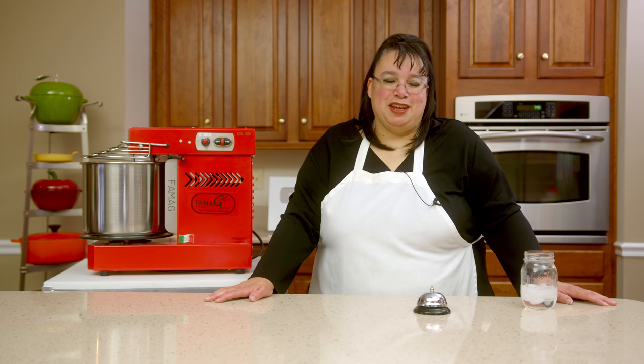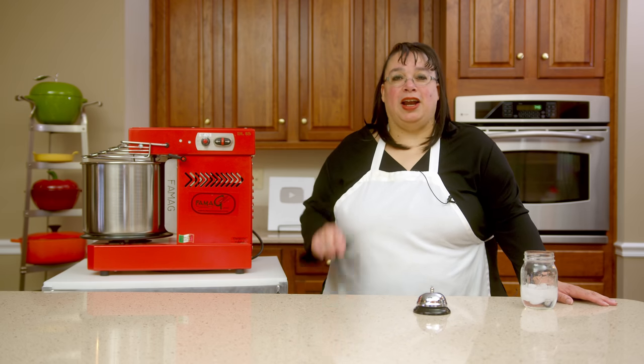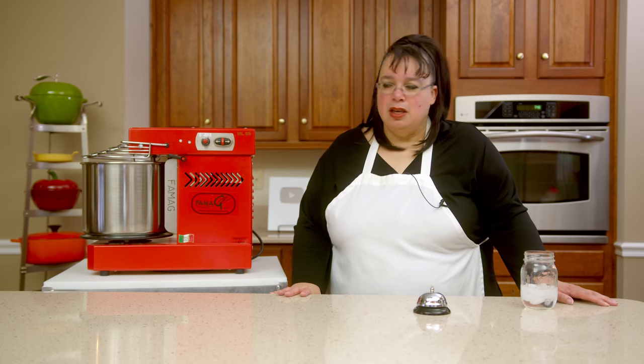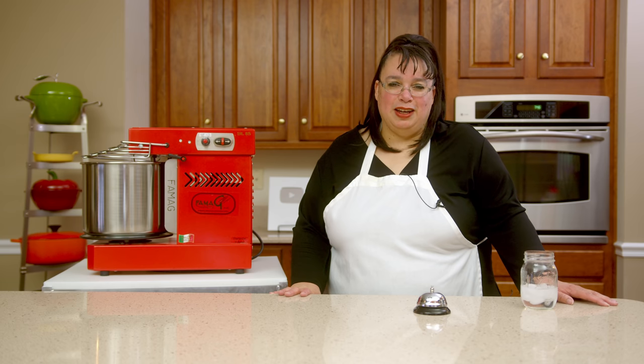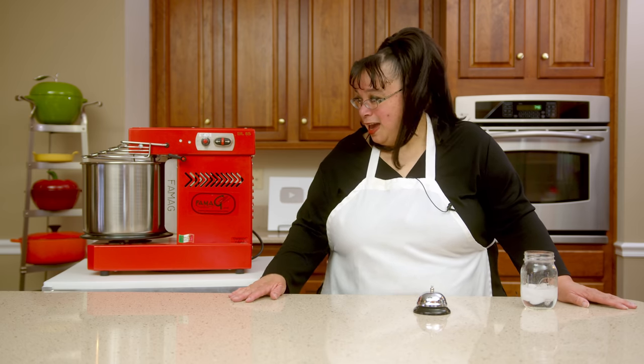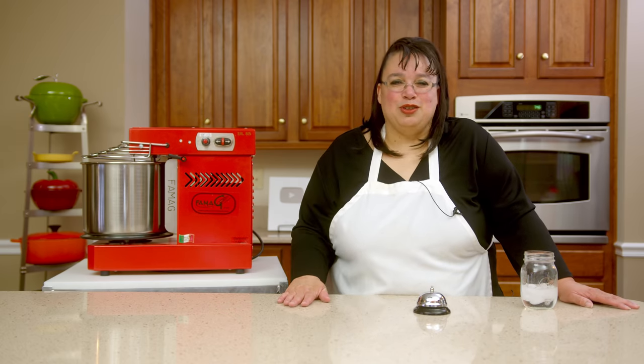That is my list of gadgets of the year. This has been a great year for gadgets, but also a challenging year due to the move and a lot of changes. I'm excited about what's ahead for 2022. Don't forget to join me on our live stream on New Year's Eve — December 31st, 10 PM Eastern time, right here on the Amy Learns to Cook channel for our traditional New Year's Eve celebration. We're going to be kicking off 2022 in a big way. Thanks for joining me, thanks for all your support this year, and happy new year!